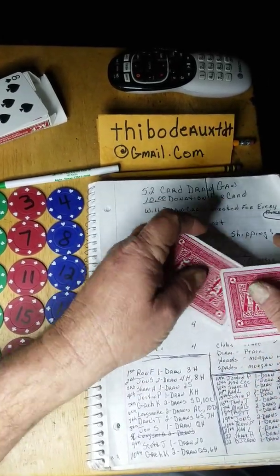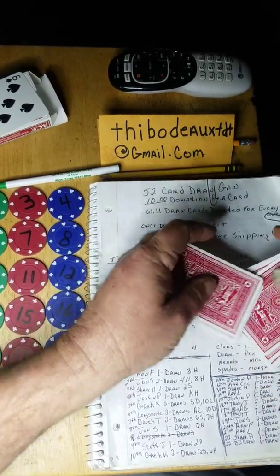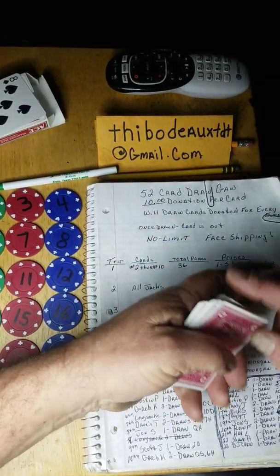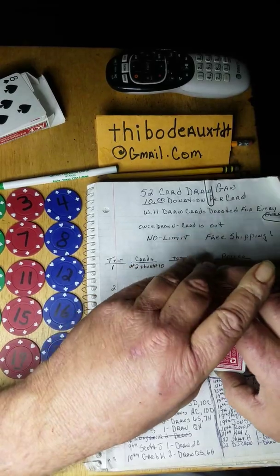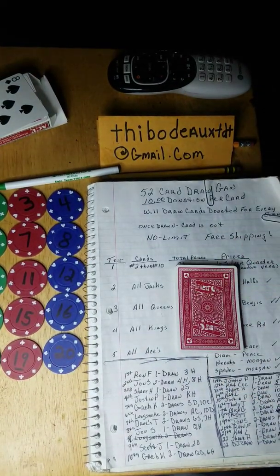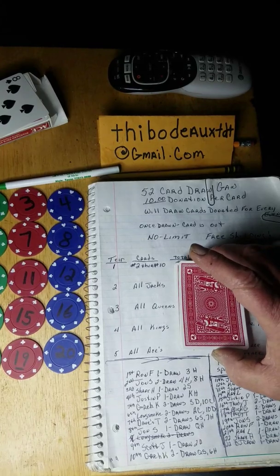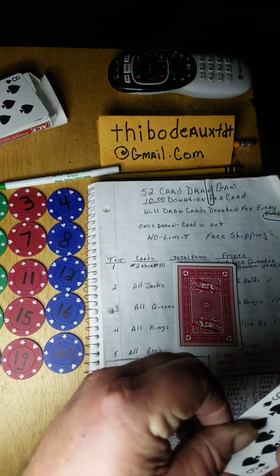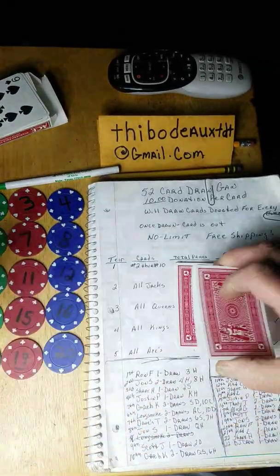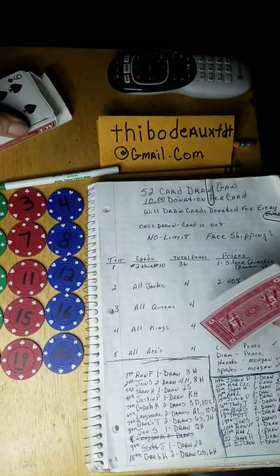Now it's Trudy's turn. There are 13 numbered cards and eight face cards left, so the odds are getting better. It's almost a 50-50 chance now. Anybody interested, just Gmail me or PayPal me and I'll get your name on the list. Good luck to you, Trudy — here we go. A nine of spades! Congratulations, Trudy — you got a nine of spades, that's a silver quarter. That brings the total numbered cards in the deck down to 12.